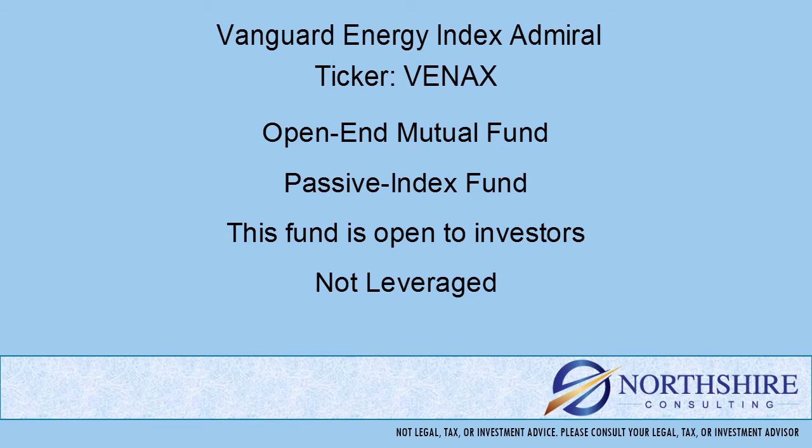This is an index or passively managed fund. That means the portfolio is put together from a rules-based list. That's different from an actively managed fund, where you have a team of portfolio managers and analysts deciding which securities and in what quantity will be in the fund. This fund is open to new investors and this is not a leveraged fund.